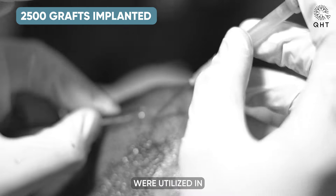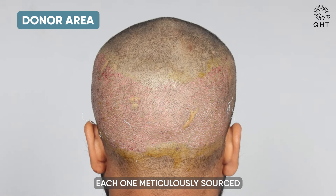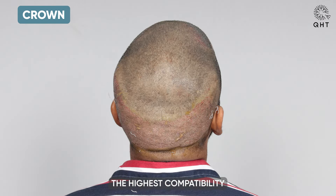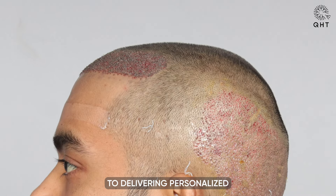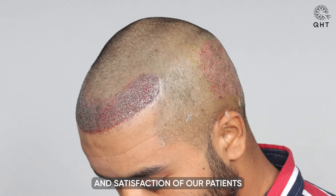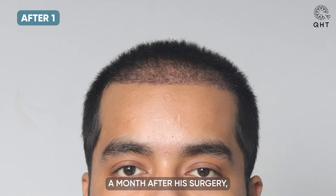A total of 2,500 grafts were utilized in this carefully planned procedure, each one meticulously sourced from the patient's safe donor zone to ensure the highest compatibility and success rate. This approach underscores our commitment to delivering personalized and effective solutions, aiming to restore not just hair but also the confidence and satisfaction of our patients with their appearance.